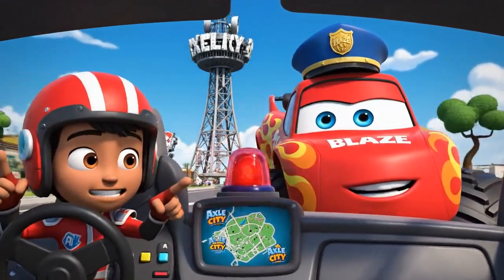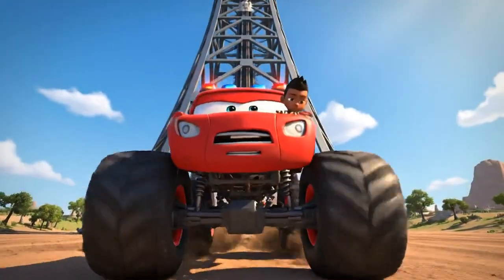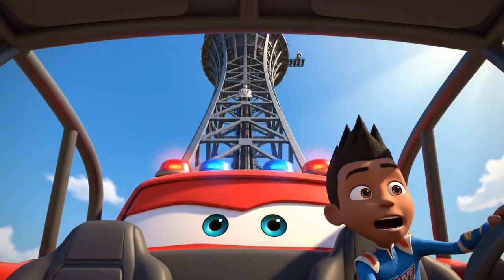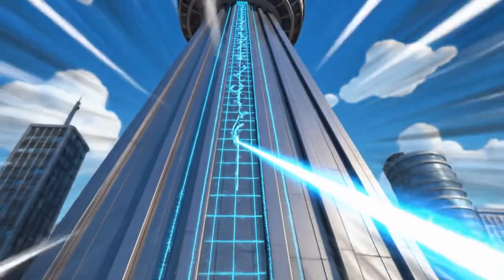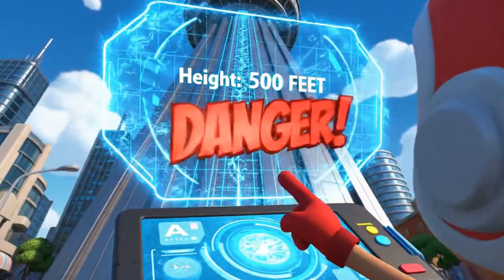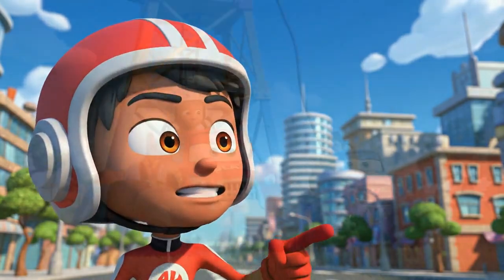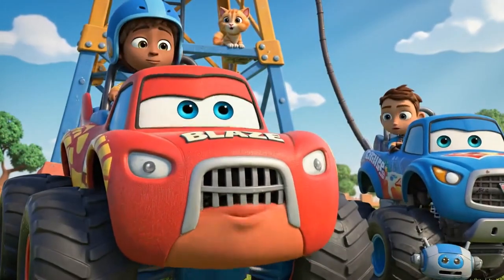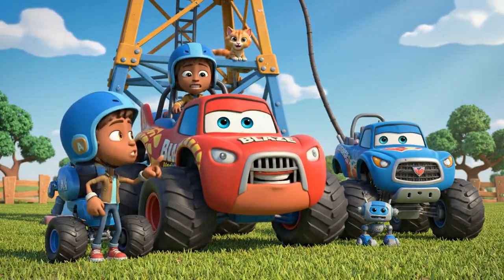A kitten is trapped on the radio tower. That's the tallest structure in Axel City. A high altitude rescue — let's roll. Whoa, that's high. Poor little guy, he must be terrified. Blaze, that kitten is 500 feet up. That's higher than the tallest building in the city. We can't use a ladder — it's way too high. And if we try to climb, the vibration inside of us will just scare him.